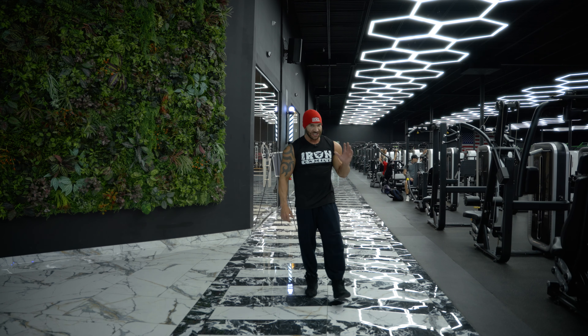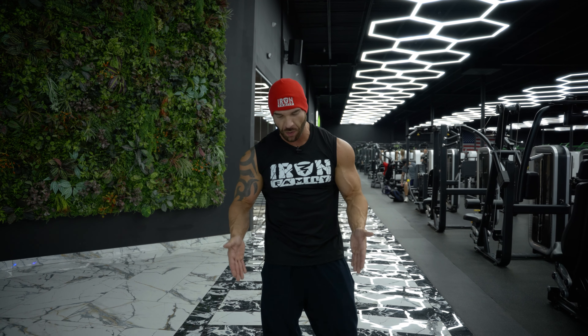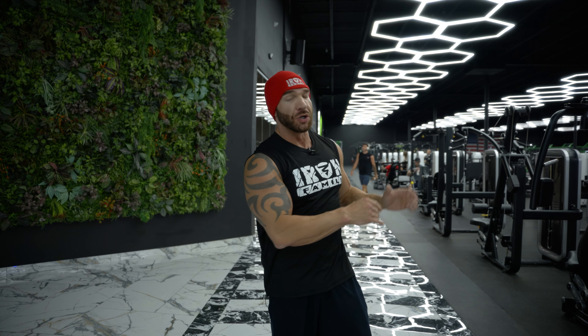We will get to the equipment because I'm excited to show you that, but look at the floor, look at the marble, look at the tiling. Before you can appreciate anything in there, you just have to appreciate what Fusion Gyms has done surrounding this environment.